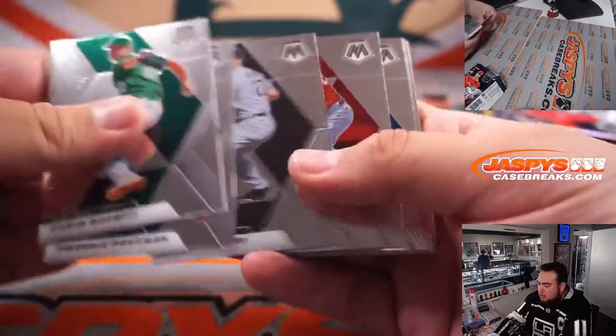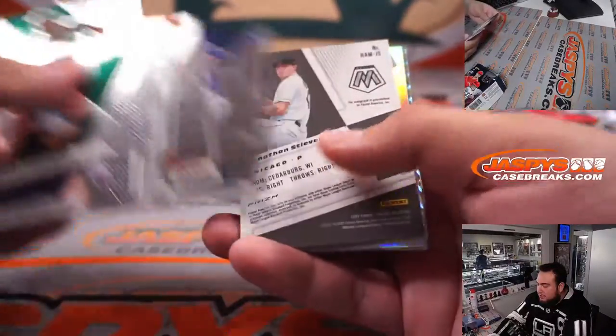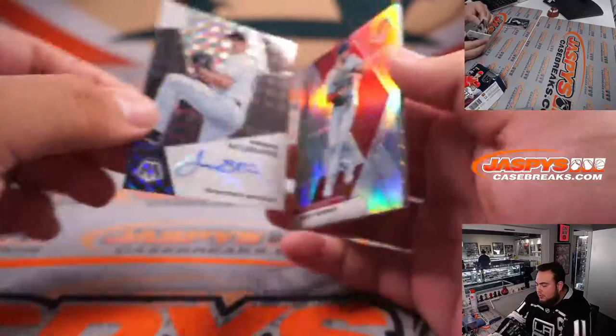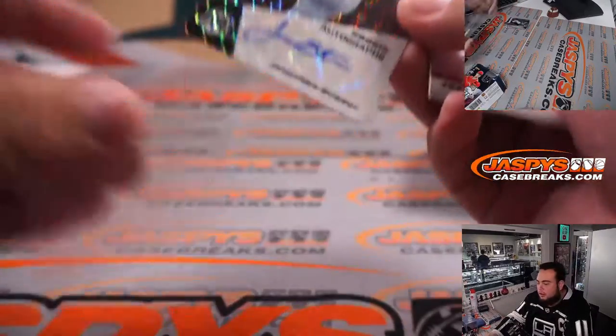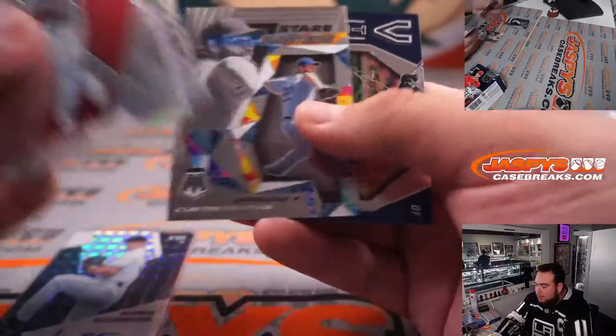All right, good luck guys. Let's quickly see what we got here — we got an autograph. Jonathan India, Ricky autograph there for the Chicago White Sox, Trey Turner, Sean Murphy.